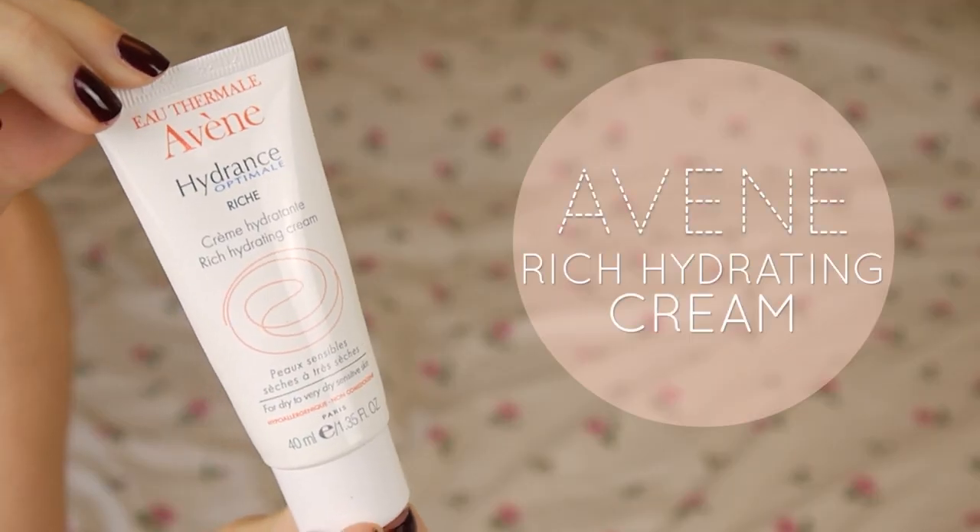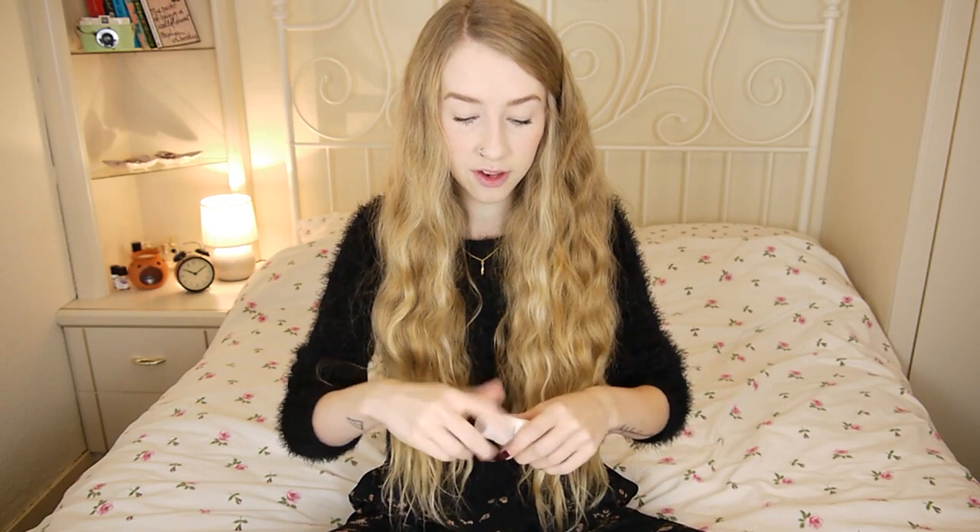The last thing is another moisturiser by Avene — the Rich Hydrating Cream. Unlike the cleansers and toners, I am really, really disappointed by this product. I got two: this one and the same one with SPF 20 for daytime use. At night after cleansing and toning I would put this on, and I didn't feel like it did any wonders for my skin. If anything it made it worse, and I feel like I'm still struggling with my skin because of it — it seemed to break me out. I just used it all up because it was so expensive, but I definitely don't recommend it. The cleansers and toners I recommend; the moisturisers, I don't.